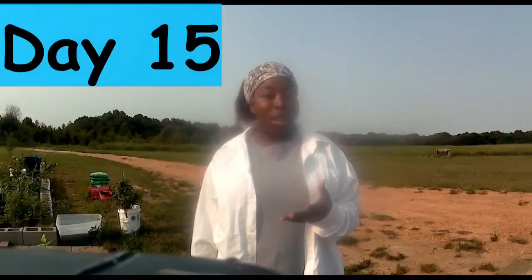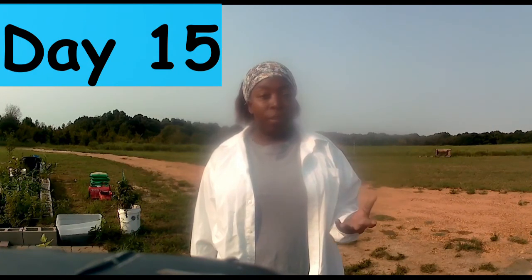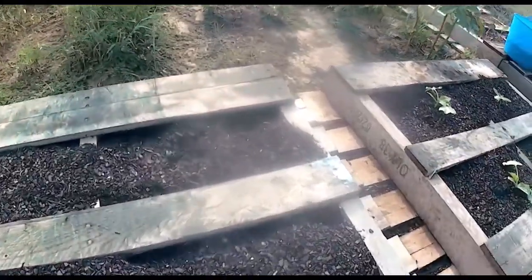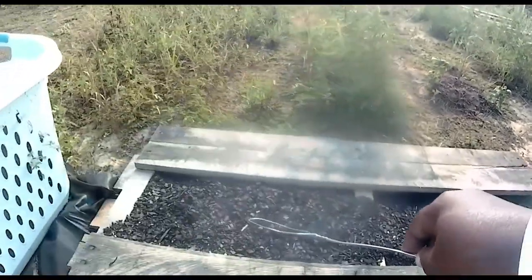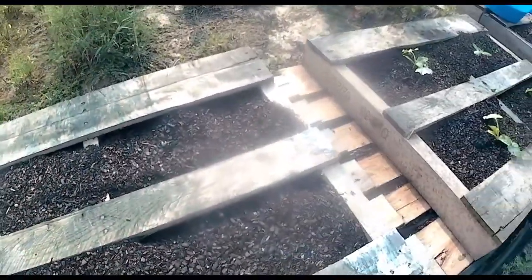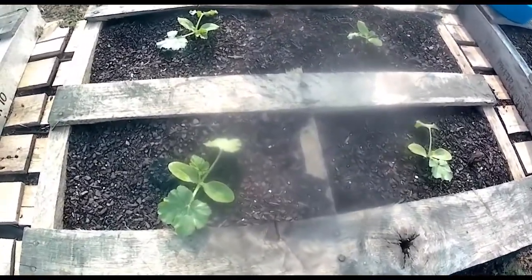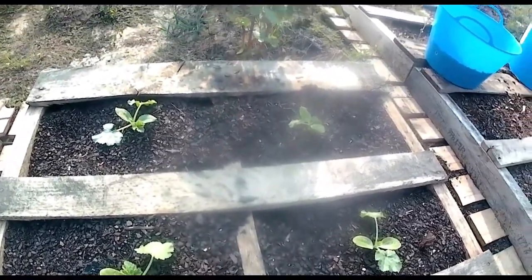I am on day number 15 — we're at the halfway mark of growing 10 vegetables in 30 days. Let's see what's going on. There's one, two — this is the cabbage, and nothing's come up in this one and nothing's come up in that one. The zucchini's looking really good, but do you think I'll even have a flower in 15 days? We knew we were pushing it.